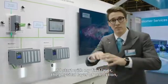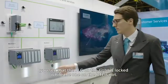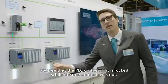Starting with the first layer, the physical layer of protection, you'll see that the PLC here on the right is locked, while the one on the left is not locked.